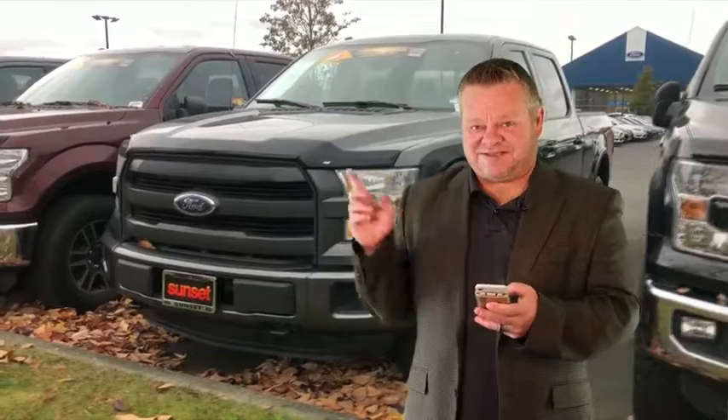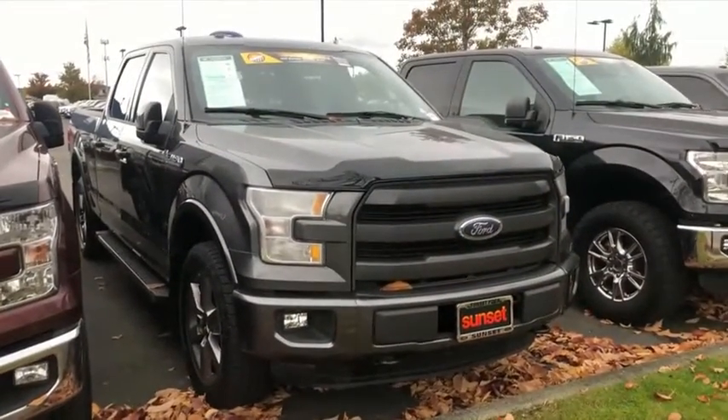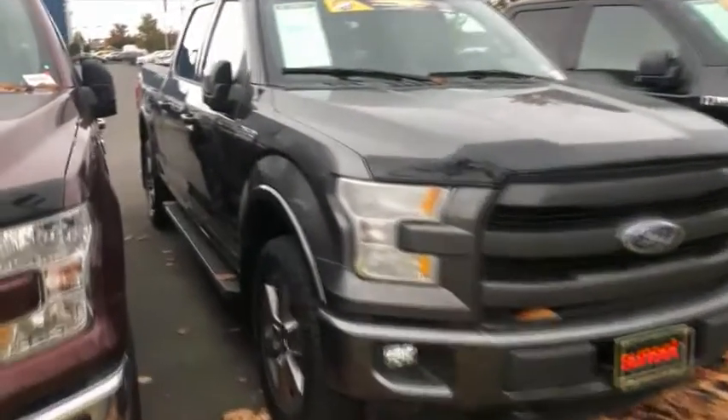Hey, it's Scott and welcome to your virtual video walk around. Thanks for clicking. This is the 2015 Ford F-150, stock number 7347. Let's show you this virtual video walk around as opposed to looking at static photos — we're going to show you an imperfect video walk around.